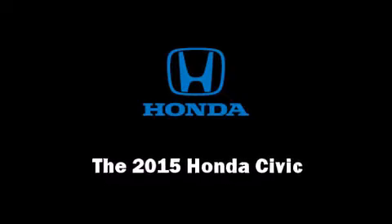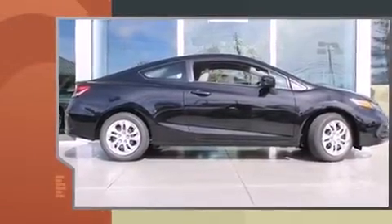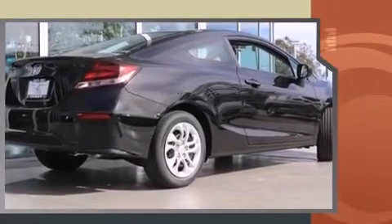Step into the 2015 Honda Civic. This two-door, five-passenger coupe provides a satisfying ride for all passengers. Honda made sure to keep road handling and sportiness at the top of its priority list.